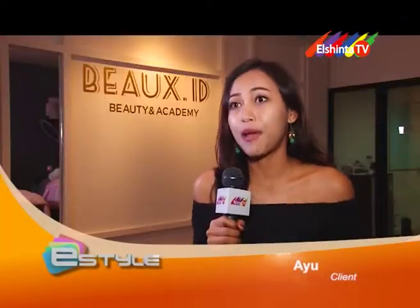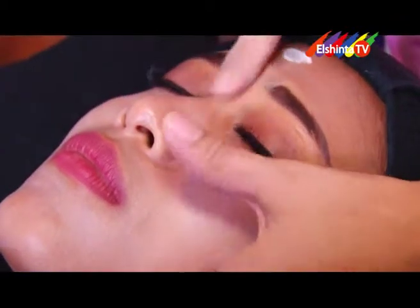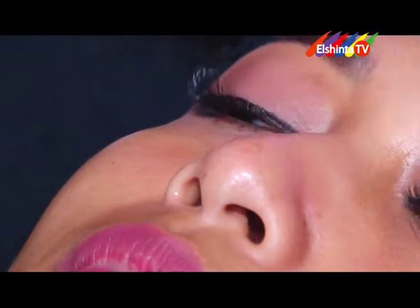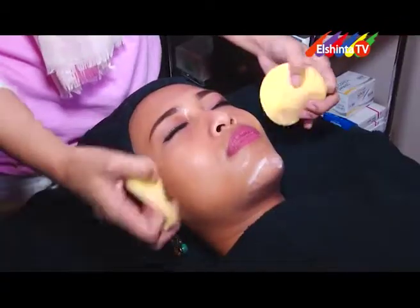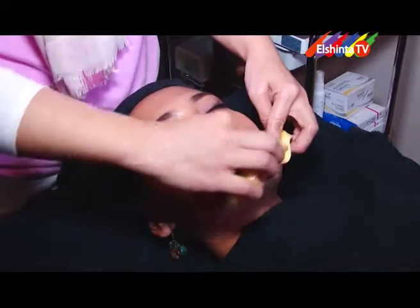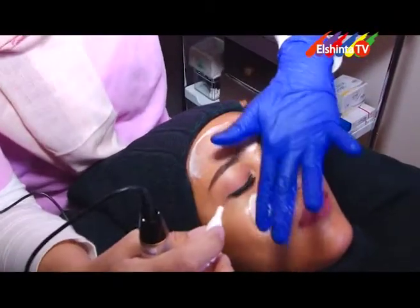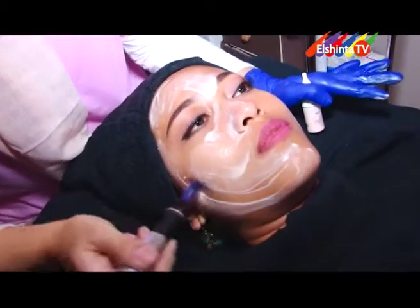Awal tahu Bukes dari Instagram, iseng-iseng mau cobain BB Glow dan lihat banyak yang merekomendasikan di situ. Tadi pertama pilih nail polish dulu, terus habis itu BB Glow, dan waktunya tidak lama. Cenderung kulitnya kering dan tidak mau repot selalu pakai foundation, jadi coba BB Glow. Pertama wajah dibersihkan, diangkat komedo-komedonya sampai benar-benar bersih, kemudian dikasih serum yang sesuai dengan jenis kulit, yaitu gold, dan yang kedua untuk pelembabnya. Dari dokternya sendiri dipilih serum sesuai jenis kulit. Puas banget, pasti akan rekomendasikan ke teman-teman, dan mungkin akan balik lagi ke sini meskipun sedikit agak jauh.